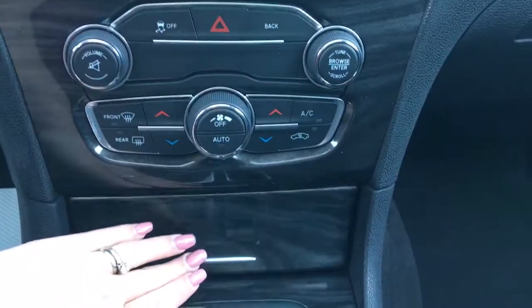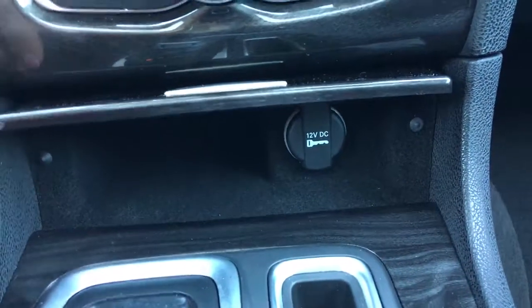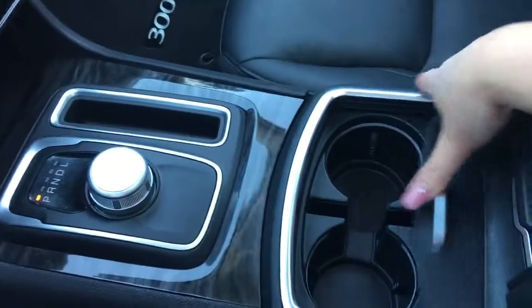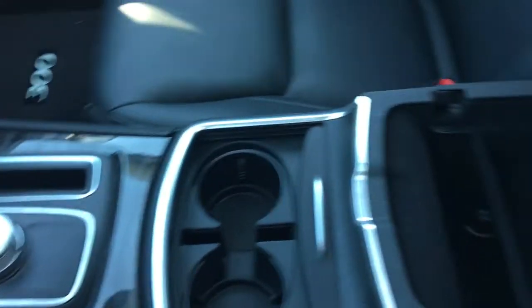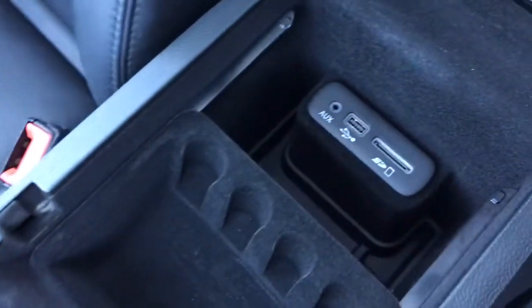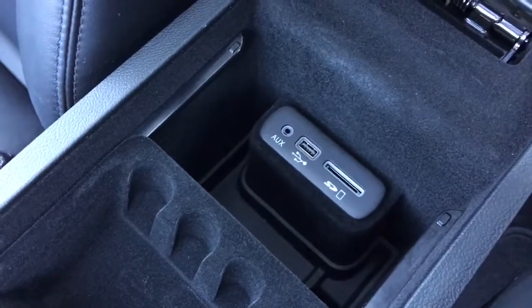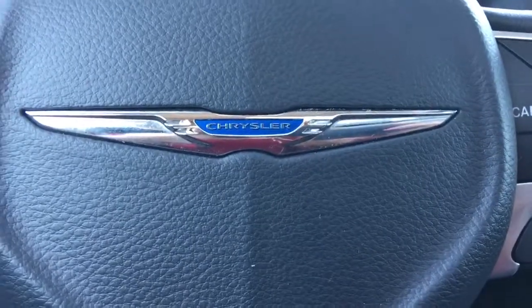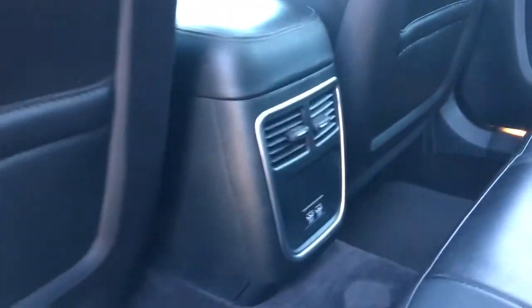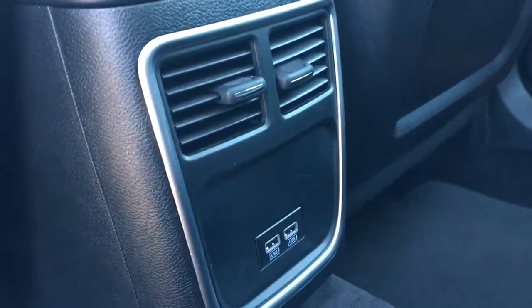There's a little cubby hole at the bottom holding a 12-volt plug-in. Your cup holders, a great-size center console — slide it forward and you have your auxiliary, USB, and SD plug-in. Nice leather seats throughout the vehicle, pockets at the back of the seats, and behind the center console are two USB plug-ins.